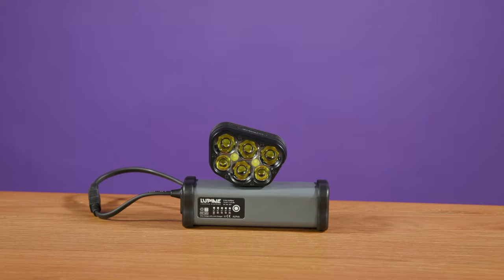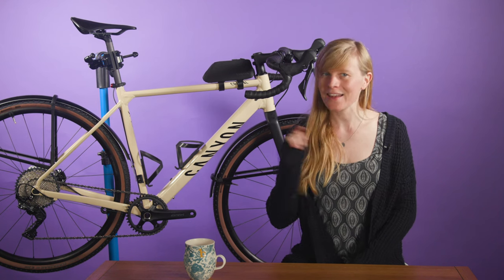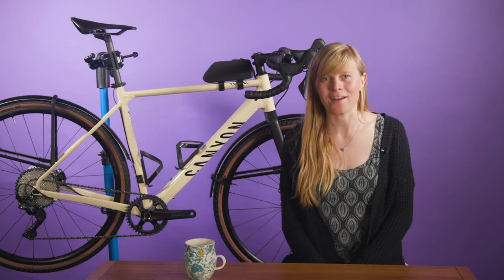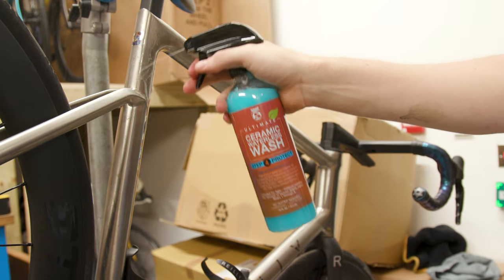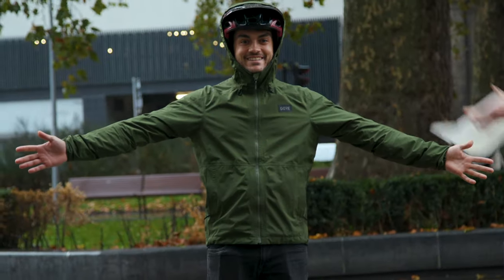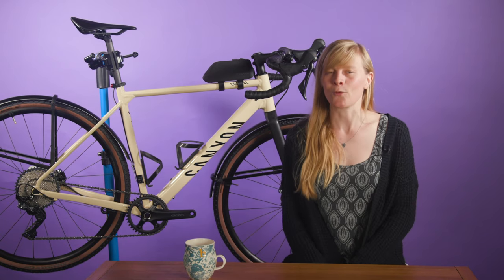Hello and welcome to Tech of the Month, our regular roundup of the shiniest, coolest and newest products, bikes, gadgets and gizmos to arrive here at Bike Radar HQ. As it's getting into the winter months here in the UK, we thought this episode we'd treat you to a bumper load of cold weather kit to keep you warm, dry and visible when braving the winter conditions.